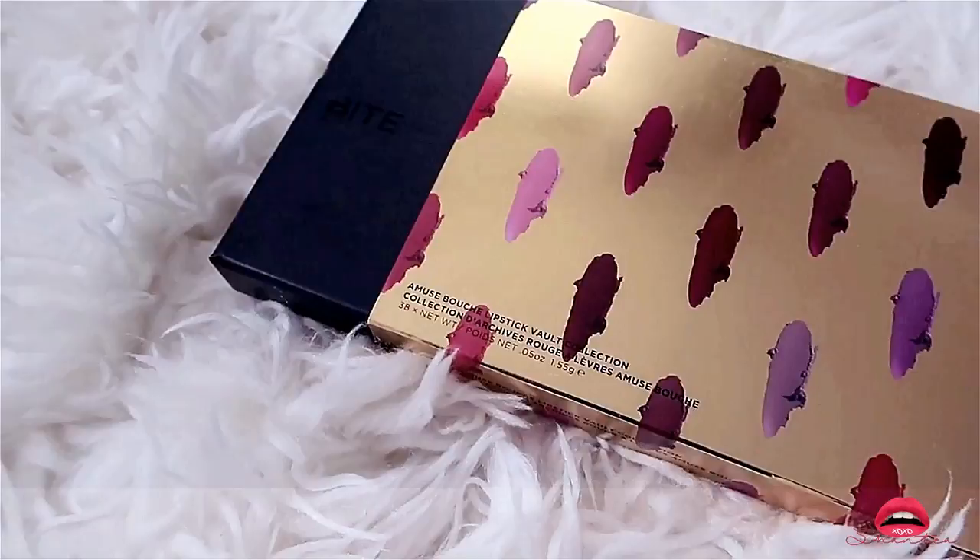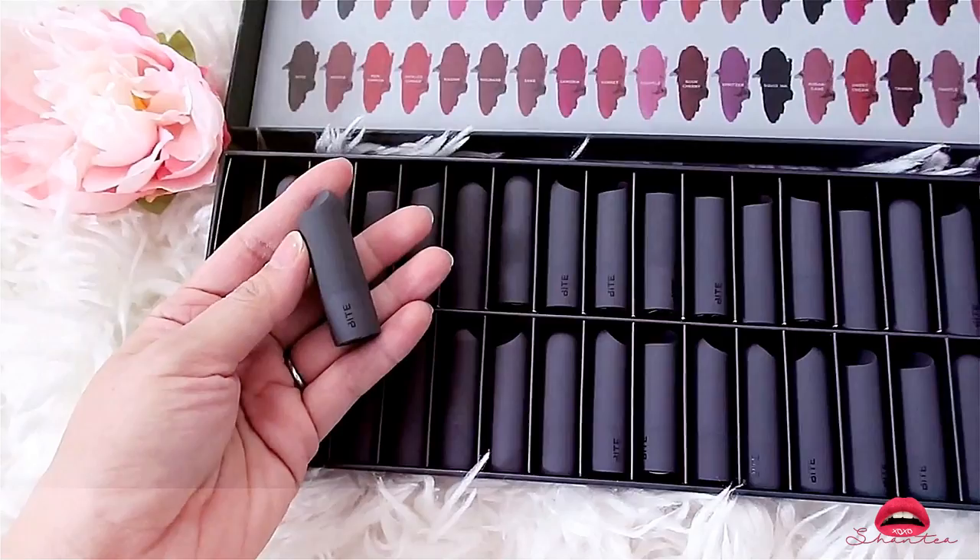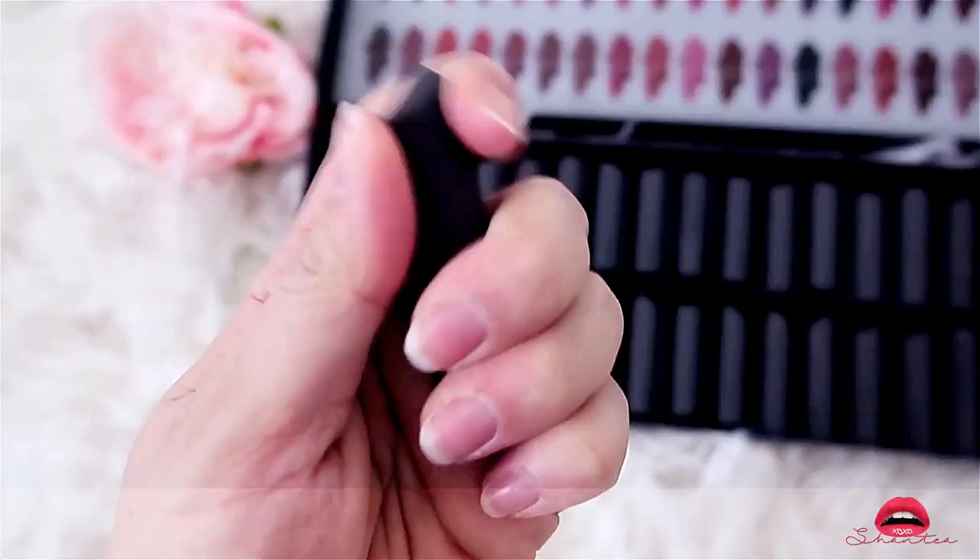I will definitely be making a swatch video for this collection very soon so watch out for that. Even though this looks really big on camera the actual product inside the lipstick is really little — I wouldn't say it's worth the price I purchased it for.